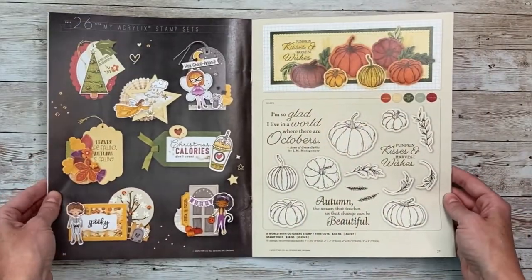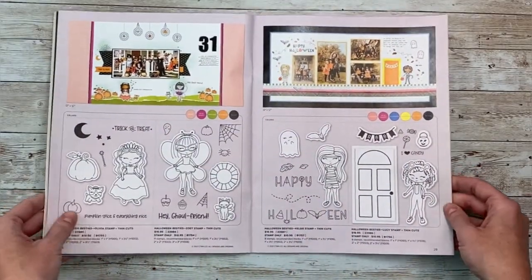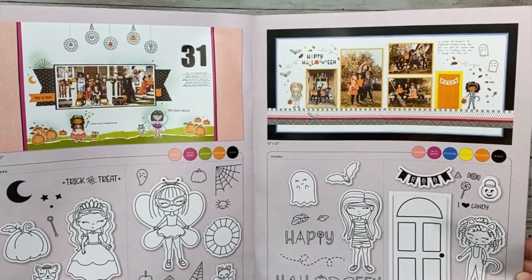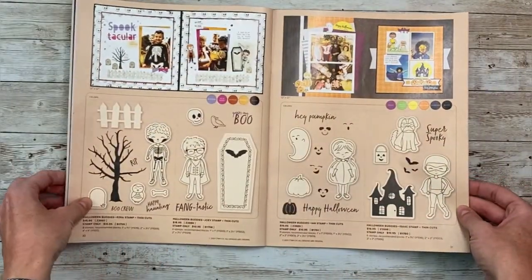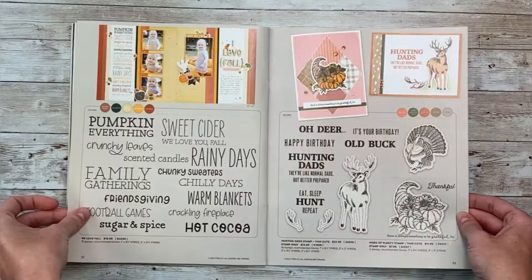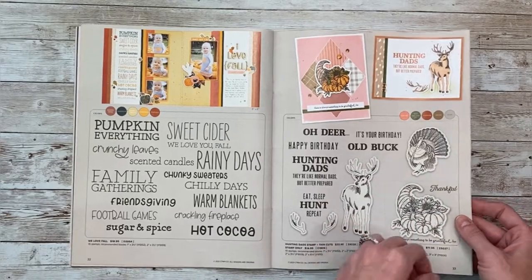Now we're going to get into the stamps — I'll cruise through these fairly quickly. Look at the Halloween besties — they all have little accessories. There are some artwork ideas, and then we've got the Halloween buddies as well. Super, super fun. There are some fun fall-themed sets as well.